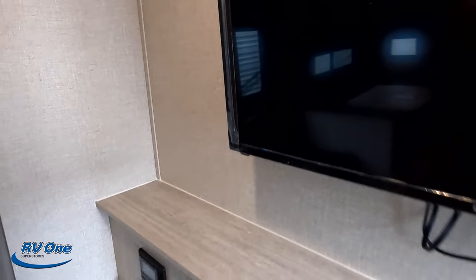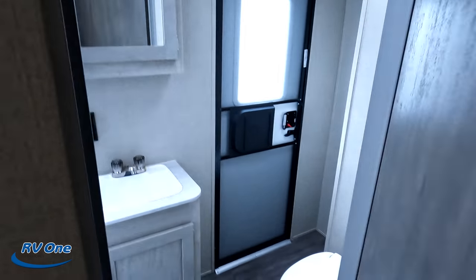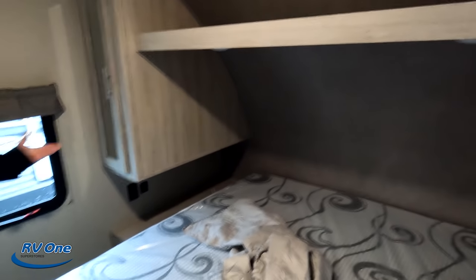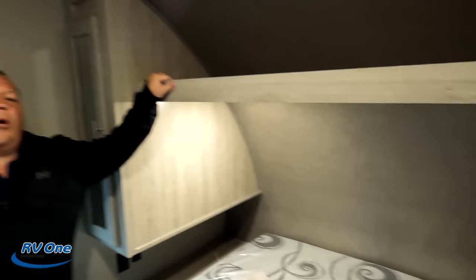Starting up front, got the bedroom up here, TV, or living area right here. Nice U-shaped dinette. Kitchen. Coming towards the back is that bathroom, and all the way into that is the nice bunk room. Starting off here in the bedroom — a little bit of a tighter, smaller bedroom. Quite frankly, a little bit of a darker bedroom. But again, this isn't about the master bedroom — this is more about that bunk room.